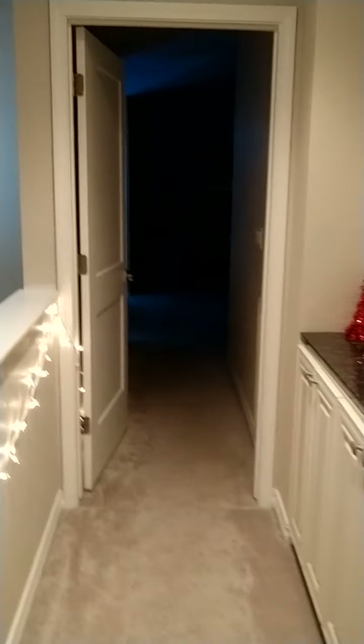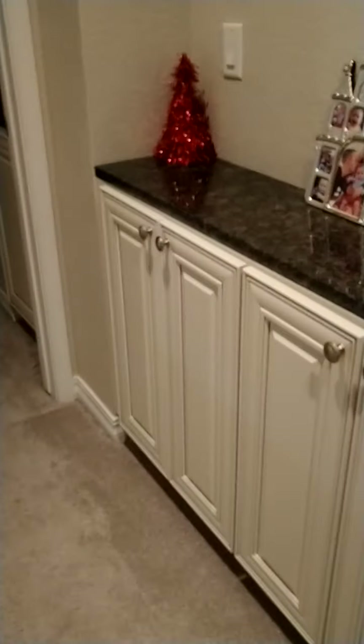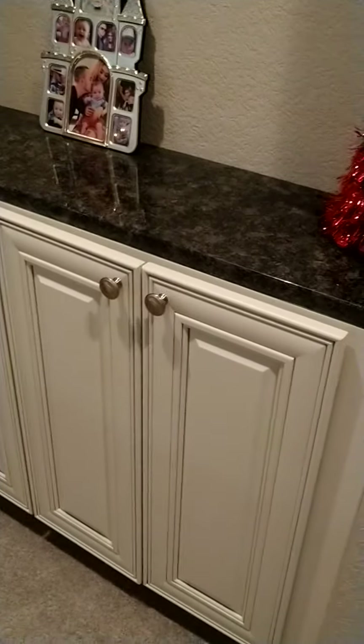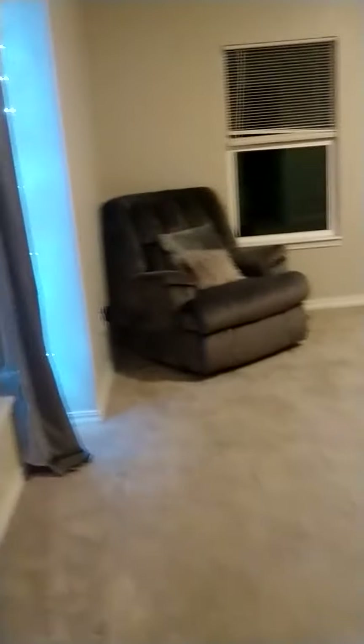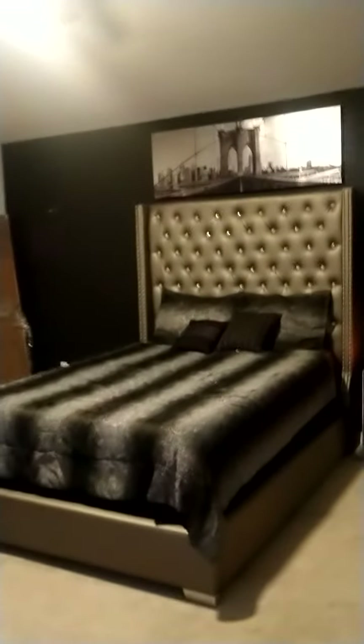The master bedroom is right across the way here. They have this cool thing — just cabinets to store stuff, probably linen, because they don't have a linen closet. You have granite on top. As you walk in through the door, you have a big window here, really beautiful. And then you have the master bedroom with vaulted ceilings, a ceiling fan — a really cool looking one. Looks like they painted that whole wall black to give it a contrast.